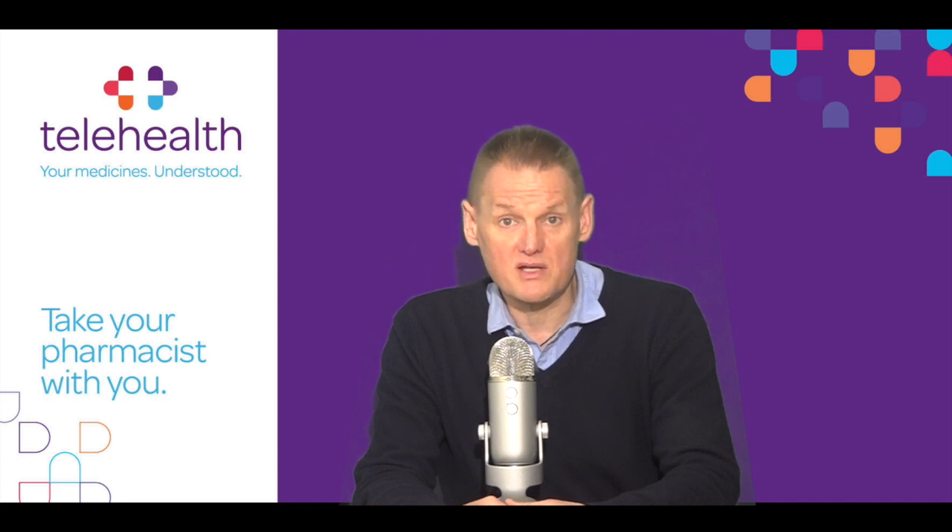Other side effects you need to know about: your child may feel dizzy or nervous, or may have stomach pain. They may develop a rash and an itch. If you are concerned about any of these side effects, contact your doctor for further advice.